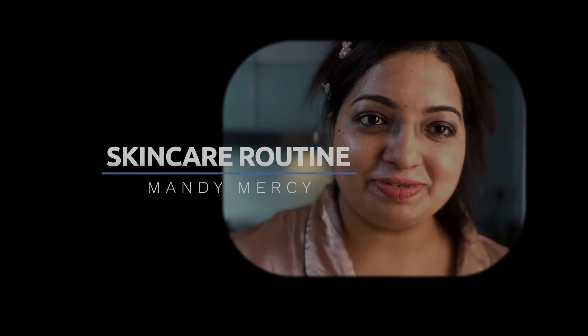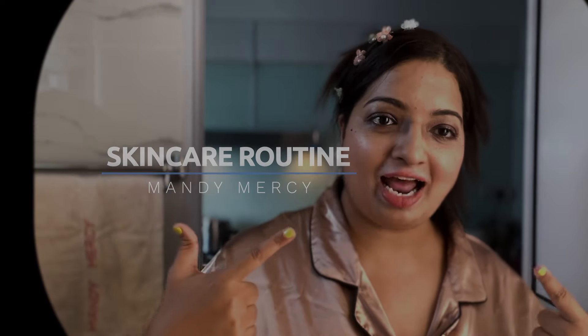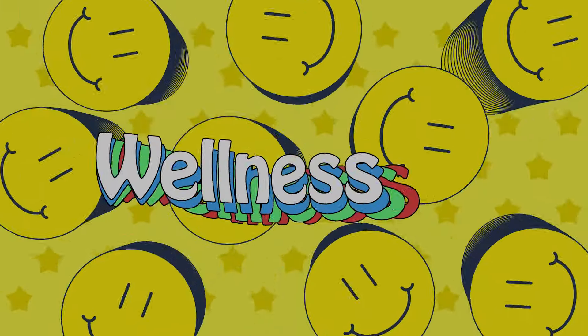Hi, welcome back to my YouTube channel girls! In today's video I'll be showing you how to get unready with me — a skincare routine that I usually do, what products I usually use, and how I actually take care of my skin.